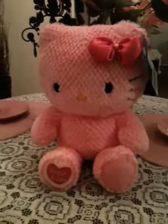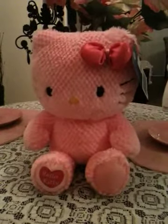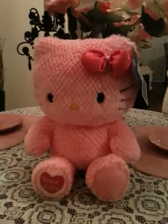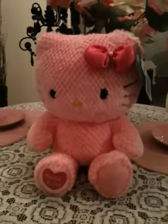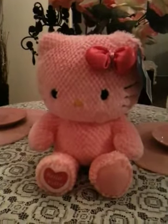I just wanted to show you guys the newest Hello Kitty item that I got, and she's so cute — everyone run out to your local Build-A-Bear store and definitely get her. I will talk to you guys later, have a great Hello Kitty day, bye!